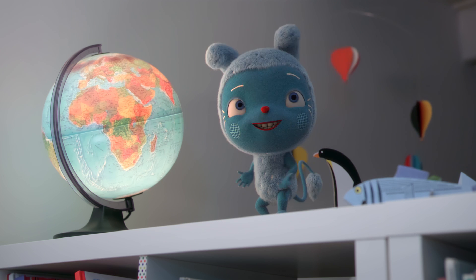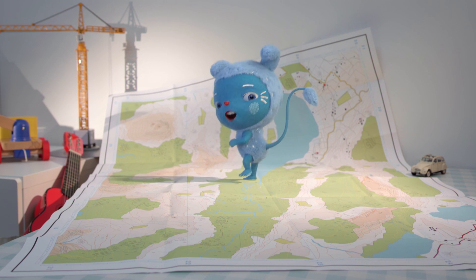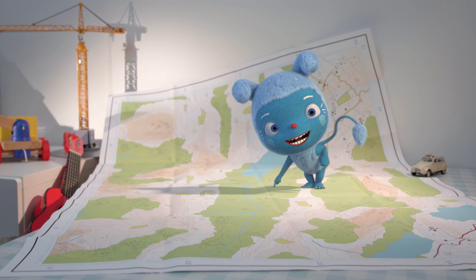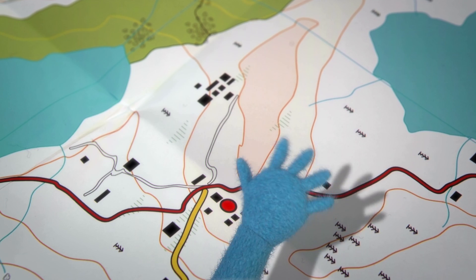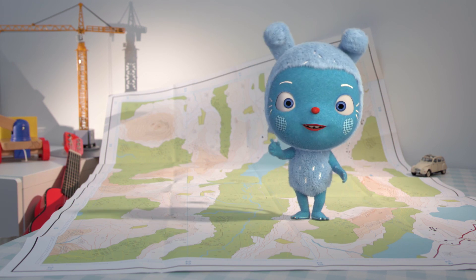The world is amazing! I love looking at maps. There's lots and lots of my favorite color green. This one has lots of wiggly wiggly lines and funny little shapes. I wonder what they mean.